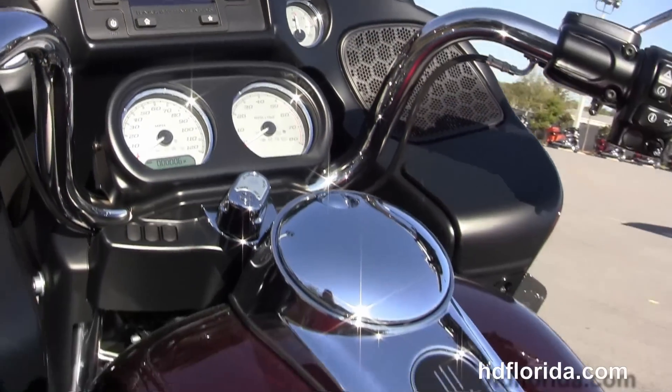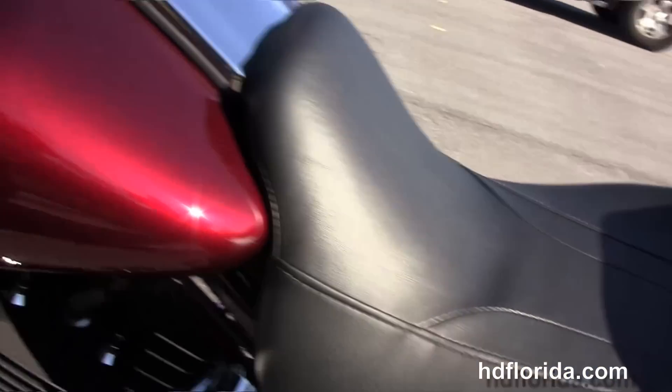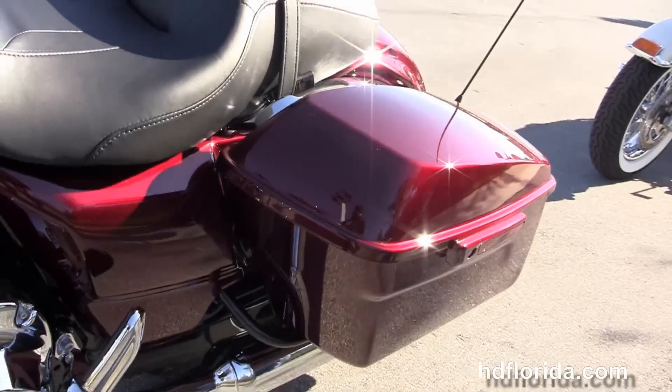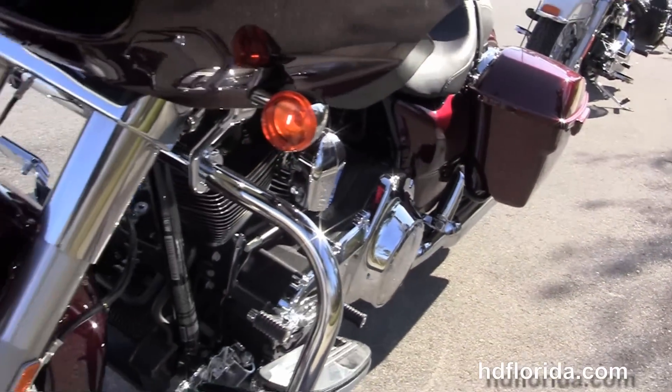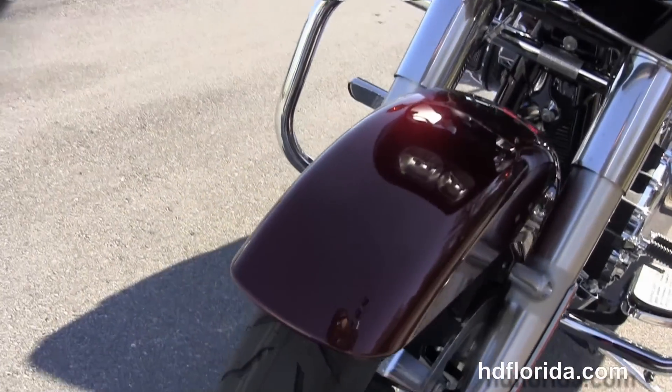New triple split-stream fairing out front with a Boom Audio 4.3 infotainment center. There's also a USB connector inside the glove box to hook up any type of media device. This bike also has a hydraulic clutch.